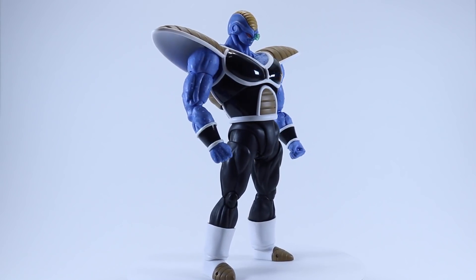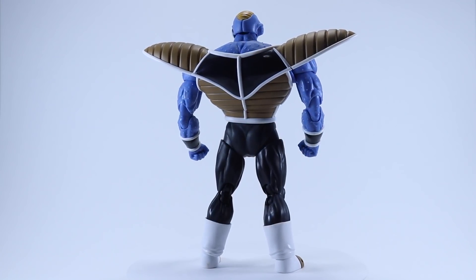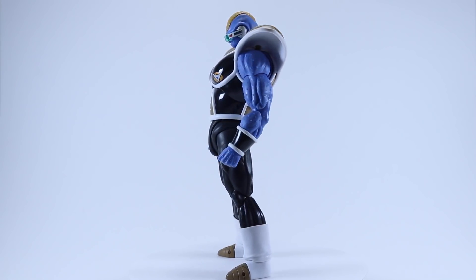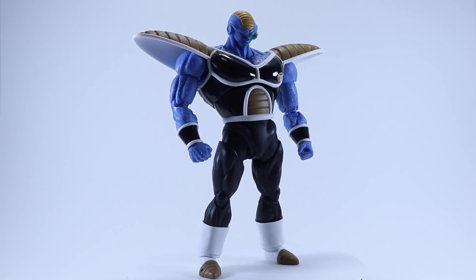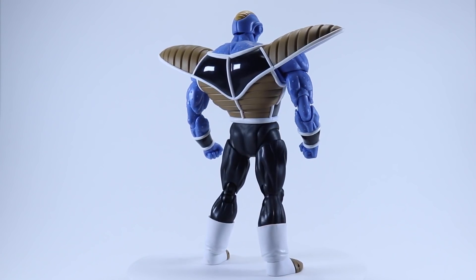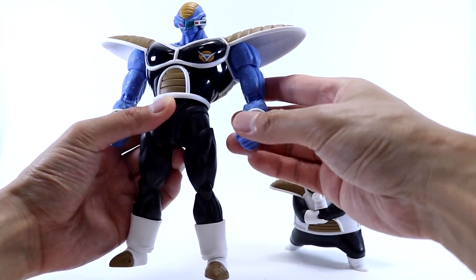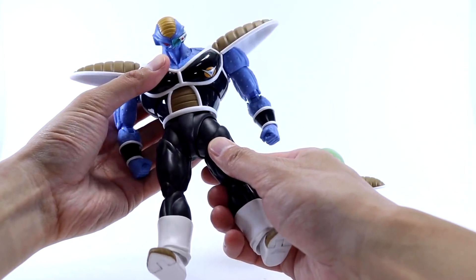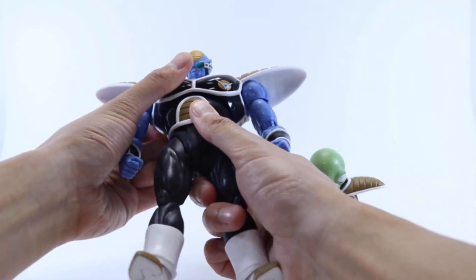As with all Ginyu Force members, there's a nice clean logo on Burter's chest. The armor has a glossy finish, and the shoulder pads are painted a nice matte light brown to contrast the glossy torso area. They've also sculpted the texture on his skin — much like Guldo, Burter has spots on his skin and Tamashii have done a good job adding that detail. As for QC, I've had the figure for a couple of days and nothing seems overly tight or loose. So far I haven't had any paint rub issues, so I've been pretty lucky.